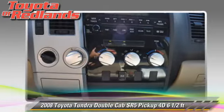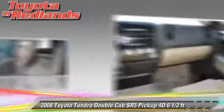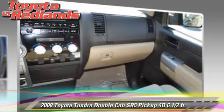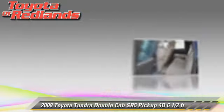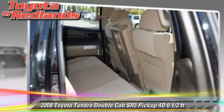This Toyota features front and rear side airbags, four-wheel drive, and tilt wheel. Safety features include traction control, four-wheel ABS, and stability control.